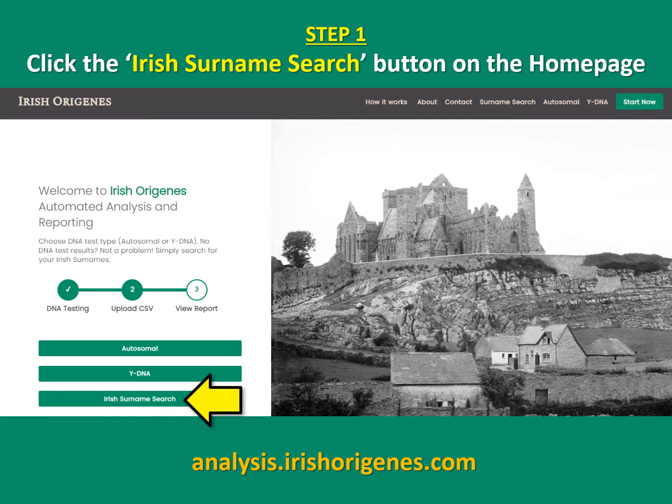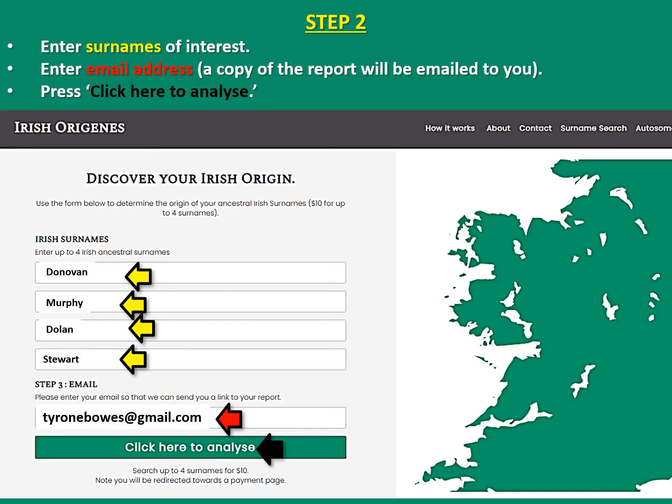Step one: click the Irish surname search button on the home page. Step two: enter the surnames of interest to you — up to four surnames can be searched at a time. You then enter your email address, because a copy of the report will be emailed to you, and simply press 'Click here to analyze.'